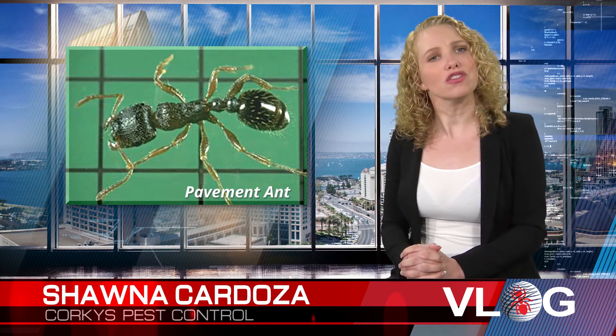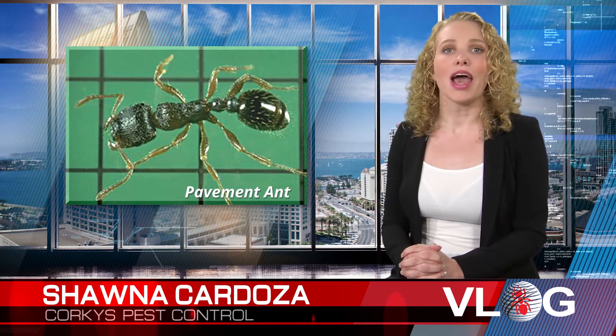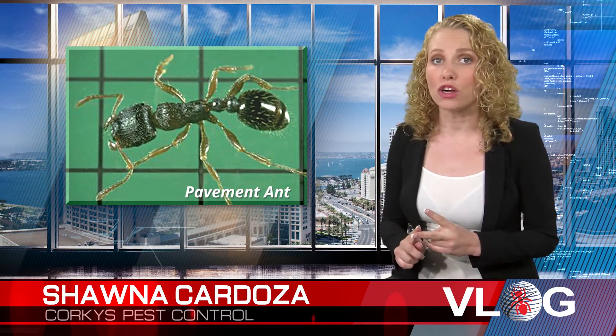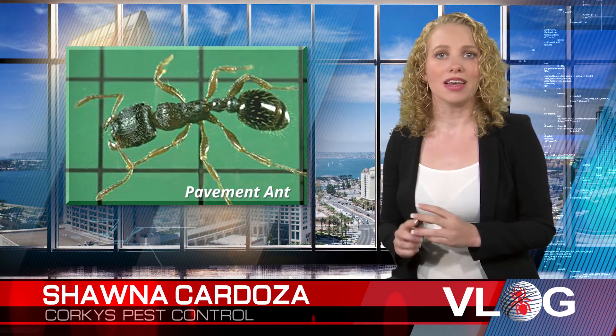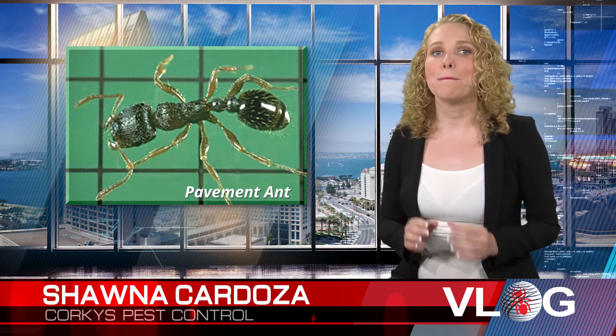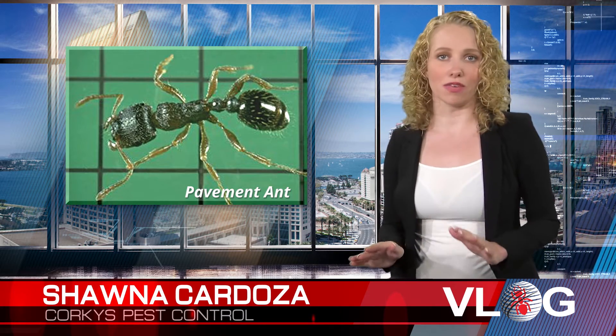The pavement ant is dark brown to black in color and earns its name from building their nests under sidewalks, large rocks, and building slabs. These ants are equipped with a stinger and prefer greasy and sweet foods, but they will eat anything available.